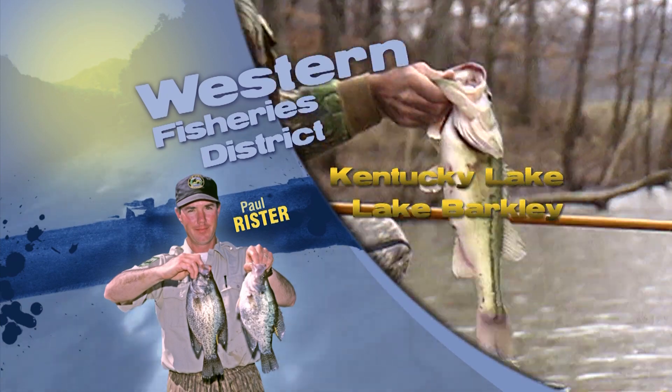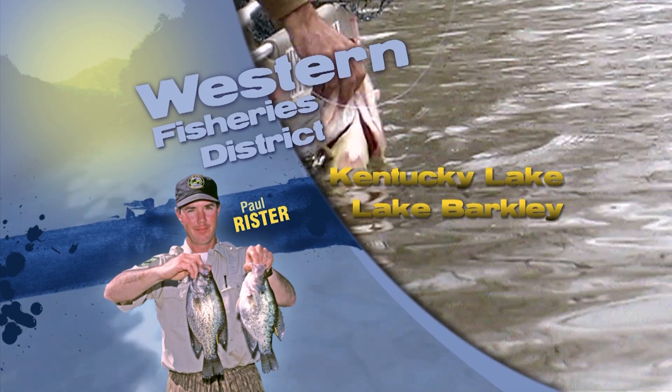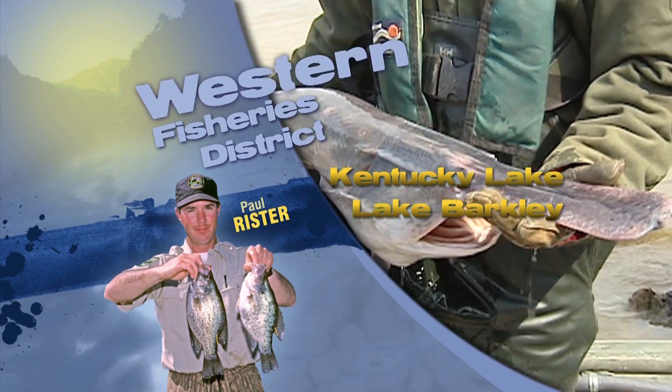A few anglers are catching crappies still out in the deeper water on the secondary channels. They're suspended in the tailwaters. Striped bass, white bass, and catfish are always good. This is summertime fishing. Be safe out there, stay hydrated, and find a good day to go fishing.